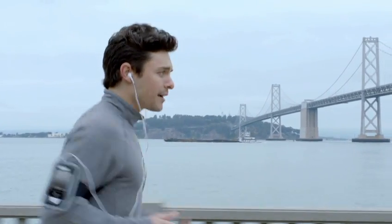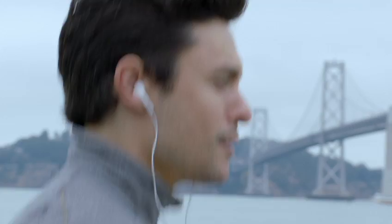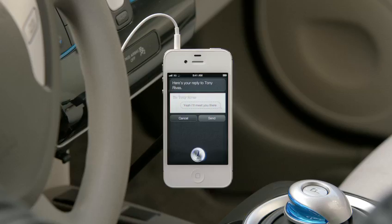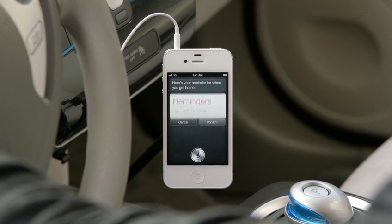"Move my meeting with Kelly Alltech to 12." "Note that you already have a meeting about budgets at 12 p.m. Shall I schedule this anyway?" "Move it to 2." A lot of devices can recognize the words you say, but the ability to understand what you mean and act on it — that's the breakthrough with Siri. "Read me my text." "New message from Tony Rivas: Are you going to the party?" "Reply. Yeah, I'll meet you there." "Remind me to grab the present when I get home." "Here's your reminder for when you get home." It completely changes the way you think about what a phone can do for you.